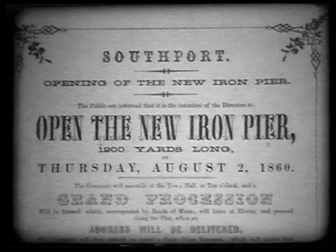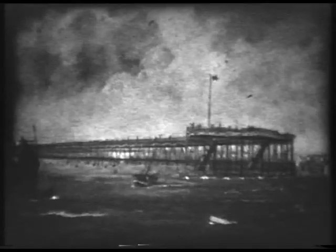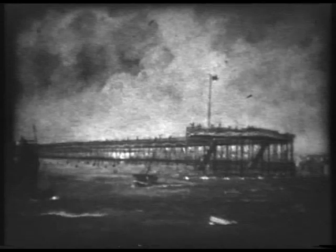August 2, 1860: the opening was a grand affair, with a ball, gala procession, illuminations, fireworks, and banquet. The new pier was 1,200 yards long and five yards wide. Financially, the pier was successful.